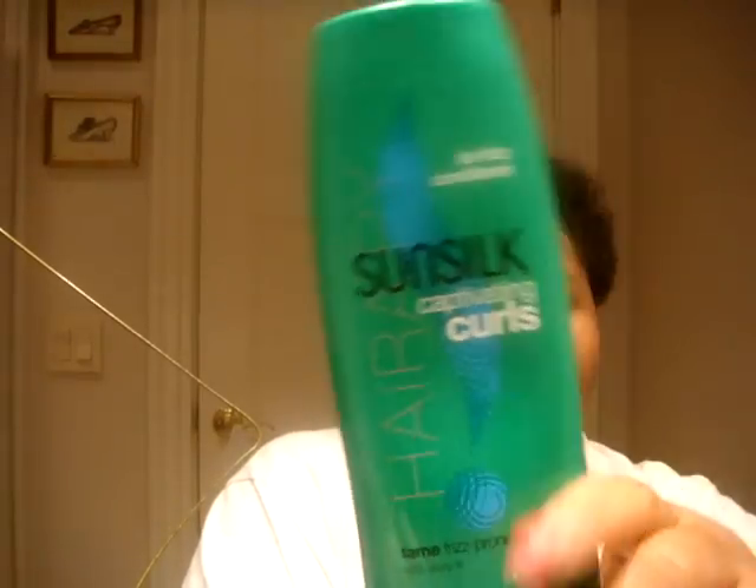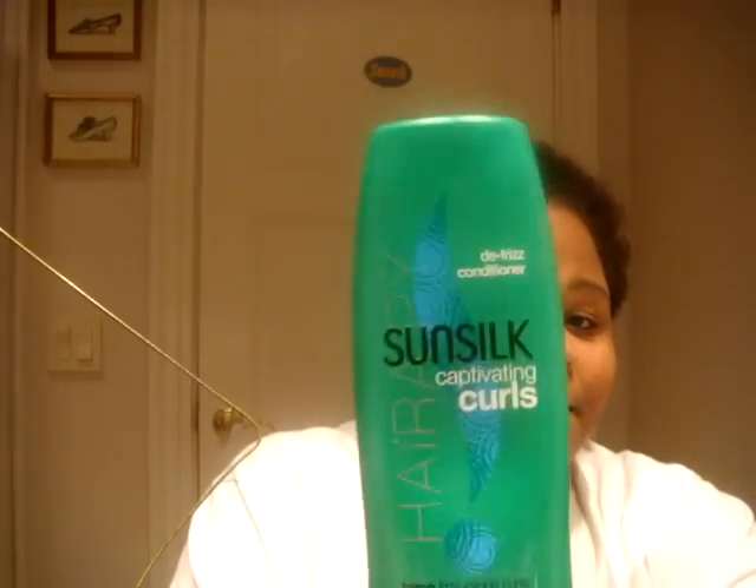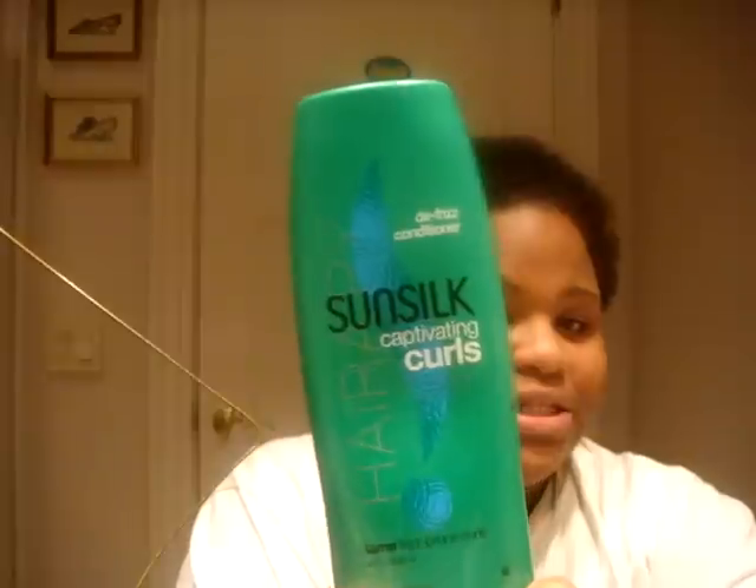Some people will tell you about Sunsilk Captivating Curls — personally I don't like it much, so I use it for co-washes. It's okay for co-washing but I don't like it as a leave-on conditioner. For co-washing you want a cheap conditioner because you'll be using a lot. Suave and VO5 are recommended, but I prefer VO5 — it moisturizes better and smells good.